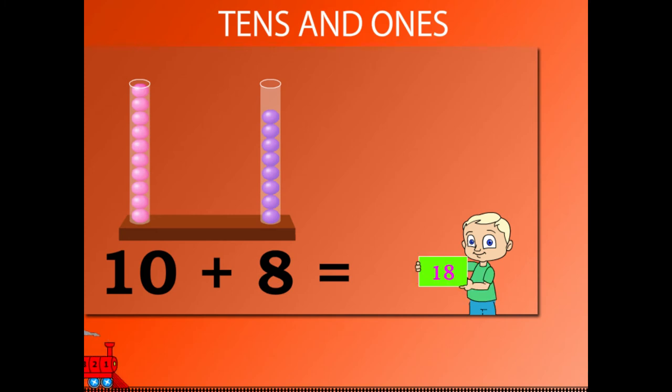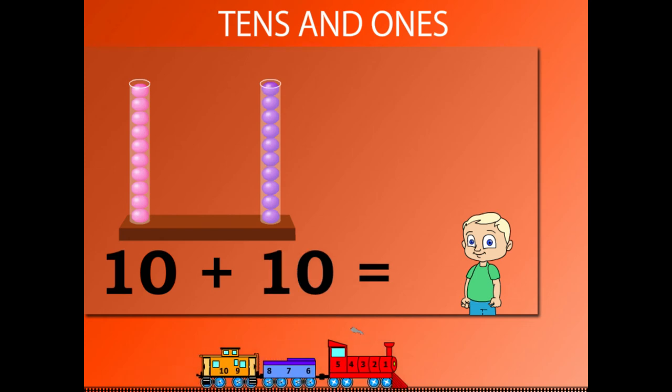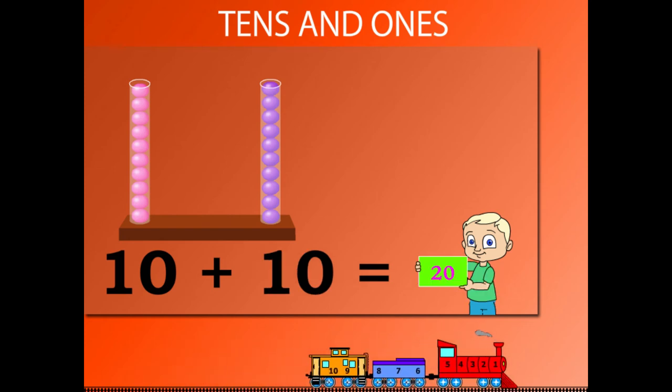10 plus 8 is 18. 10 plus 9 is 19. And 10 plus 10 is 20. That was fun!